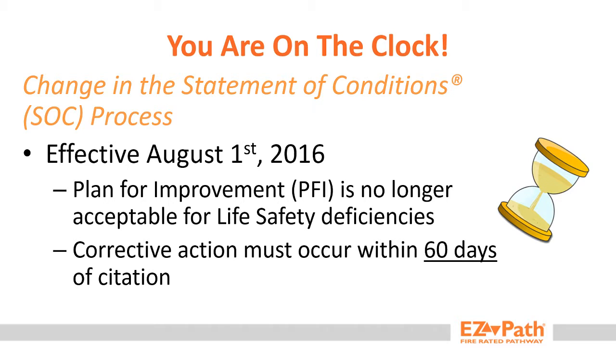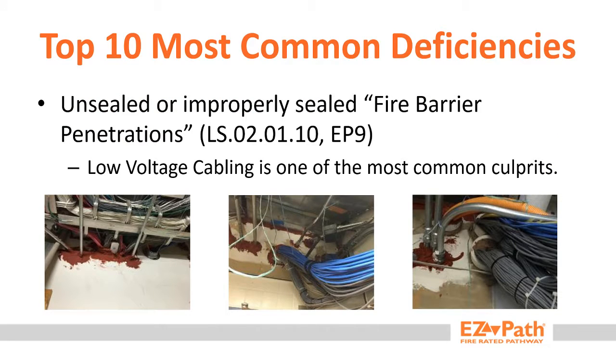What this means is that now facilities only have 60 days to correct any cited deficiencies. One of the most common deficiencies found are due to unsealed fire barrier penetrations, with low voltage cabling penetrations being one of the most common culprits. Low voltage cable moves, adds, and changes create one of the largest opportunities for traditional fire stopping solutions to fail.